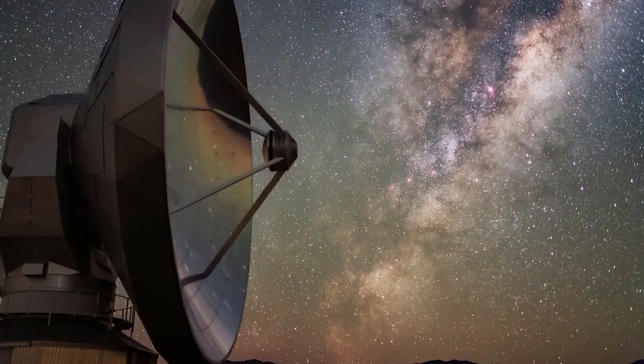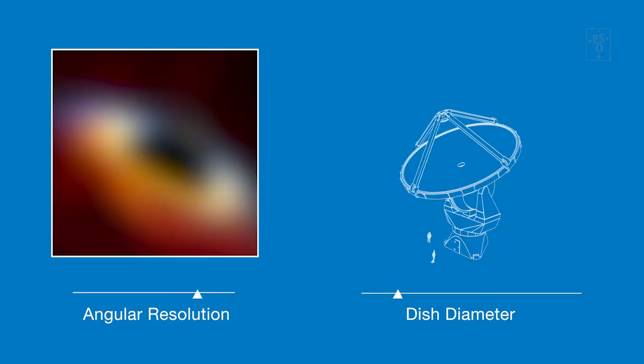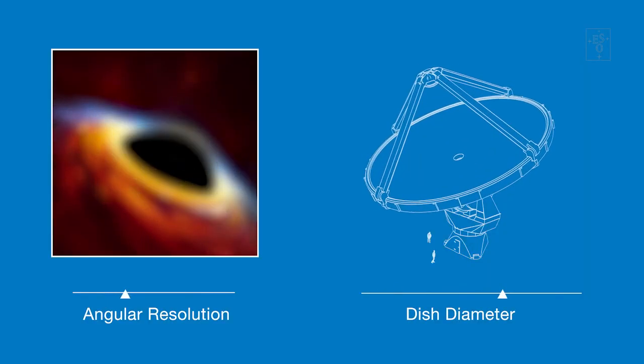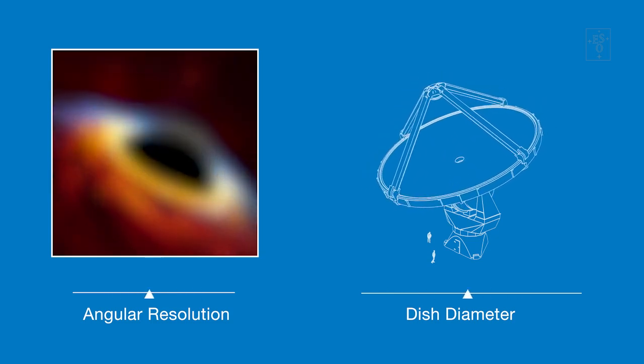To detect millimetre waves, we need dish antennas. The larger these dishes, the smaller the patch of sky we observe, and the finer the level of detail we can see. We call the level of detail we can just about recognise angular resolution. So if we want a more detailed image, the obvious solution is just to build bigger and bigger dishes. The problem is, at some point, this costs too much, requires too many materials, and just becomes physically impossible.